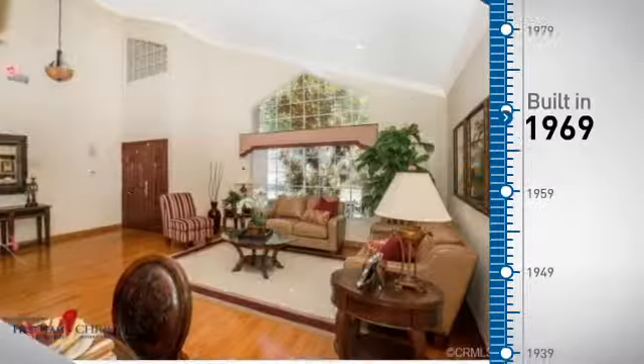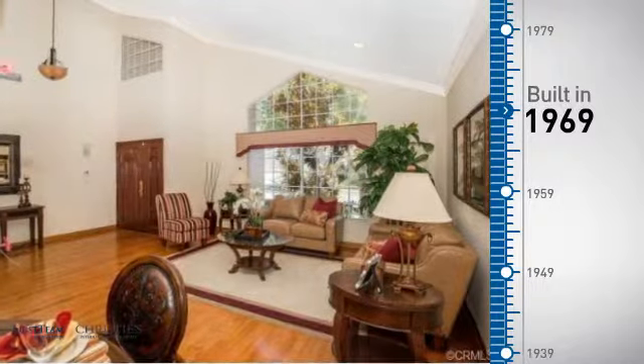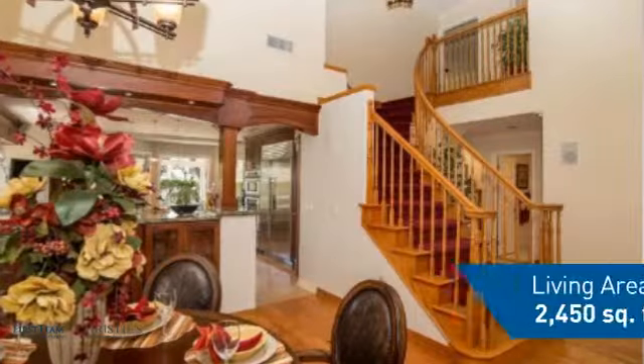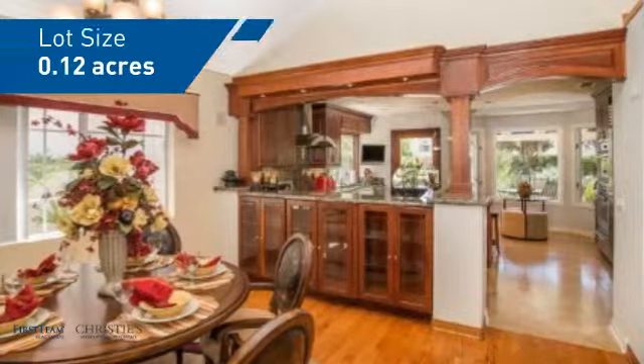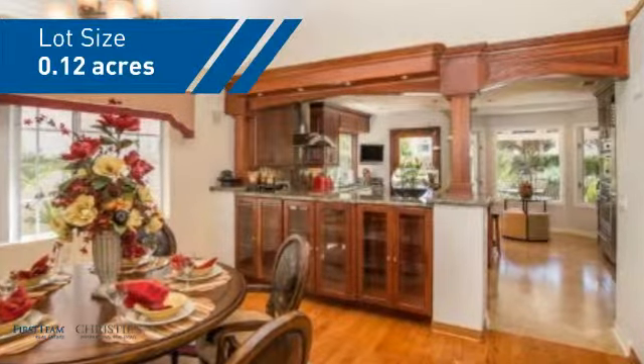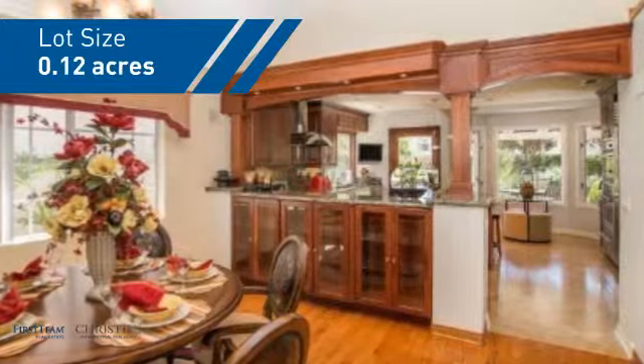This property was built in the late 60s and features over 2,400 square feet of space, giving you a spacious layout to play host or kick back and relax after a long day.